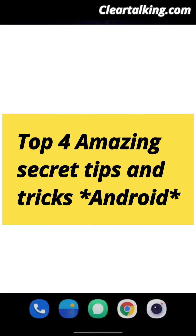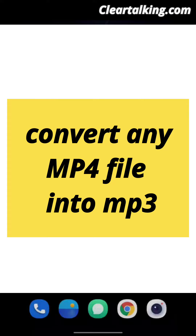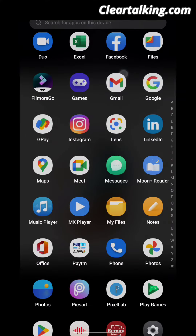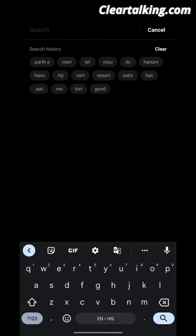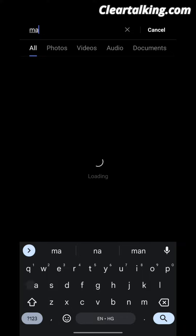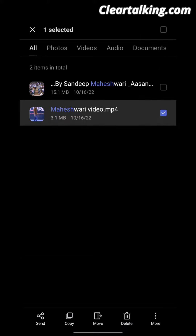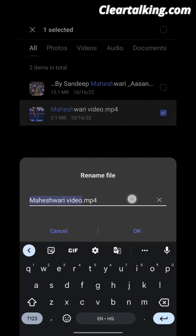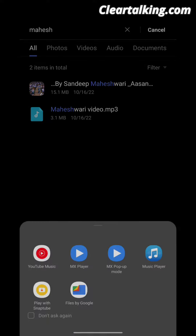Top 4 Amazing Secret Tips and Tricks. Trick No. 1: Convert any MP4 file into MP3. Go to File Manager and search the video file. Rename it from MP4 to MP3. Now open the file with Music Player.